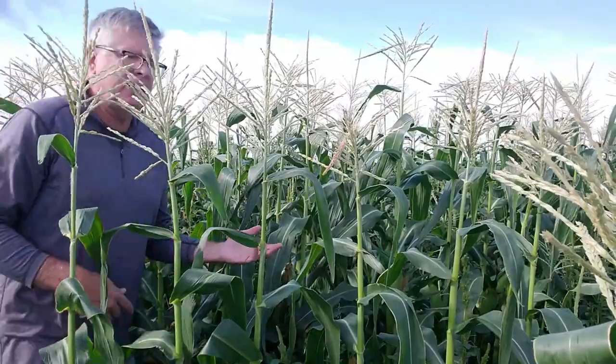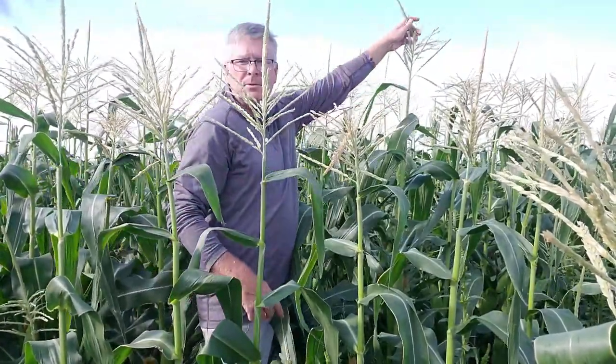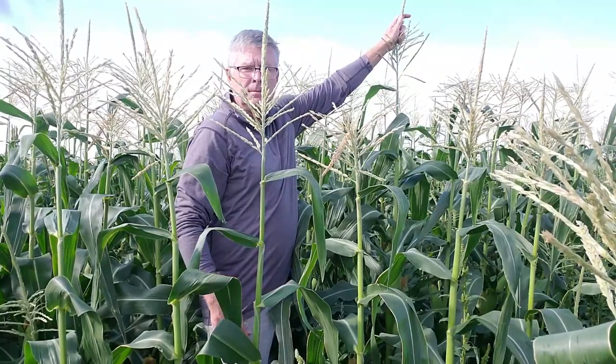You're going to want to make sure you get to the right field in order to have the best corn. The sweet corn varieties planted this year will be anywhere from four up to about six feet tall. If you go to one of the late sweet corn fields now, or one of the early sweet corn fields in three or four weeks, you're going to be disappointed.